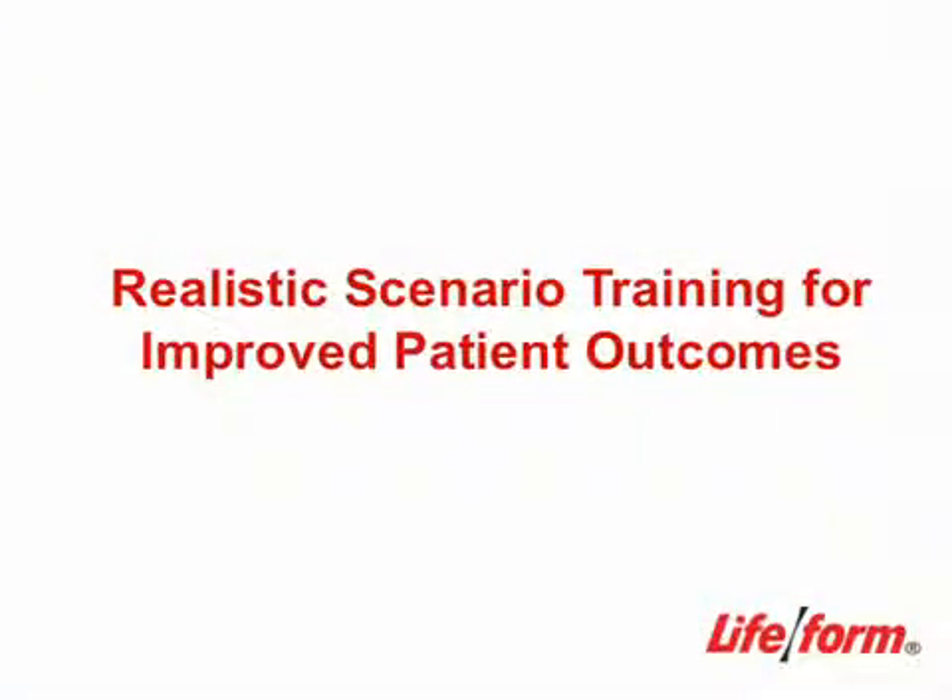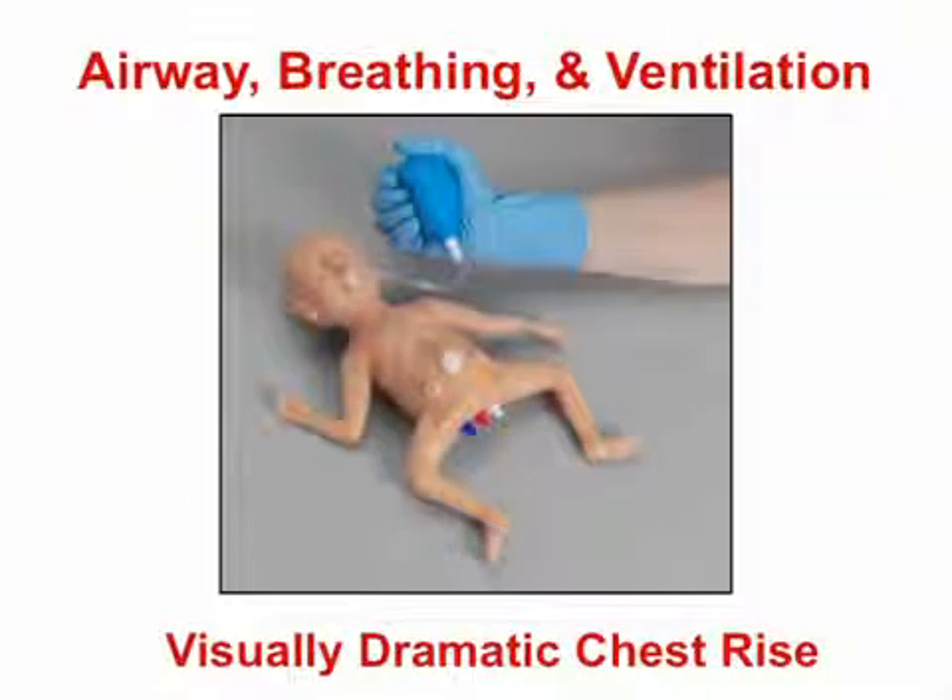The MicroPremi Simulator is invaluable for training healthcare professionals at every level in care and handling techniques for babies with multiple medical interventions. It's the perfect team simulation aid for multiples or other high-risk delivery and transport scenarios.